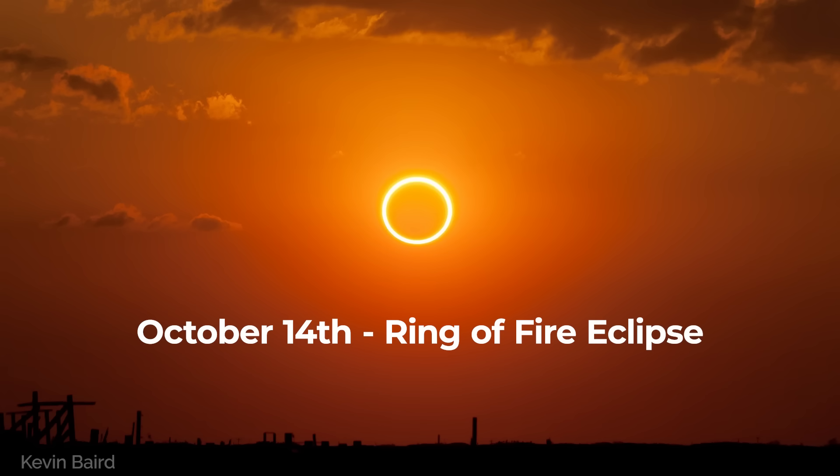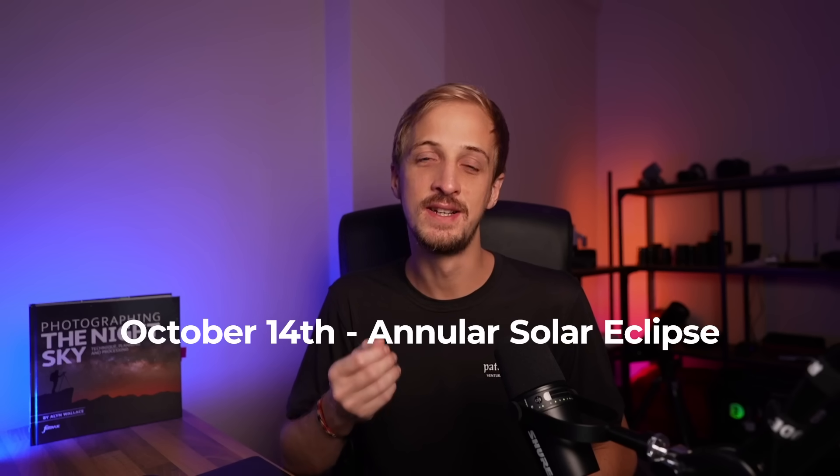On October the 14th is a ring of fire eclipse, or to call it by its proper name, an annular solar eclipse.